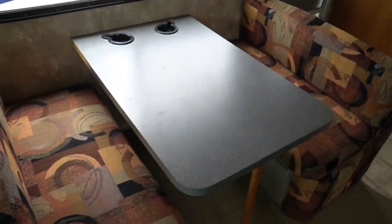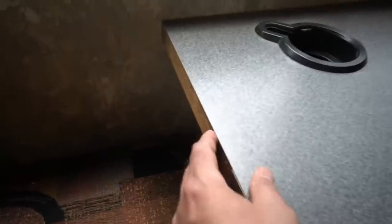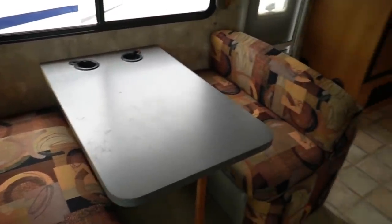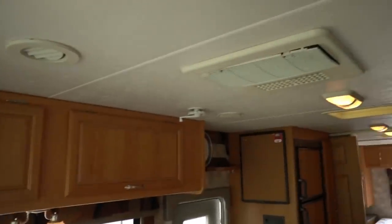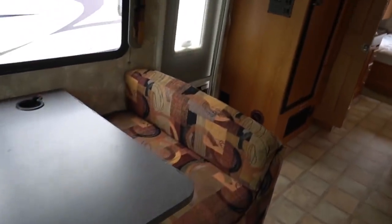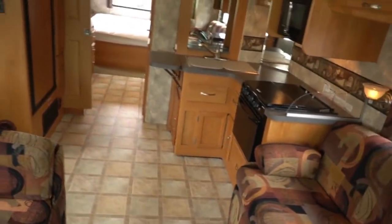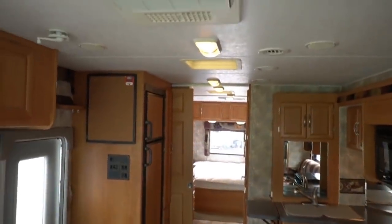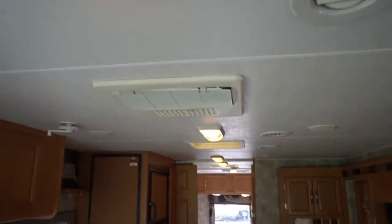No smoke, no pet odors. The table doesn't look bad — there's a little piece of trim missing on the side of the table. I like to point stuff like that out because, as nice as this unit is, it's a 2005 model — a 14-year-old RV. It's not going to be new, and you've got to expect cosmetic imperfections on any used vehicle you buy, regardless of year.